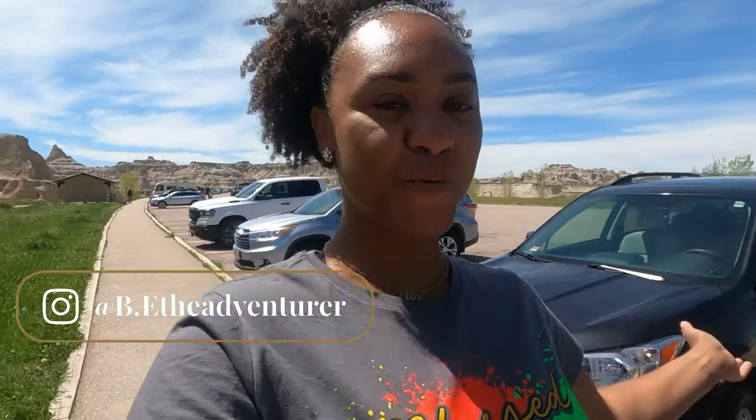We're still in South Dakota and today we're exploring the Badlands, which is basically rock formations that were created when South Dakota was underwater. It's so cool — it's kind of like a mini Grand Canyon feel. If you've ever been to the Grand Canyon, you'll know what I'm talking about when you see it.